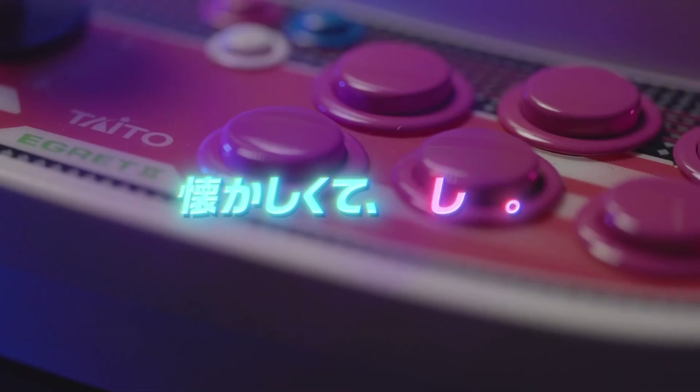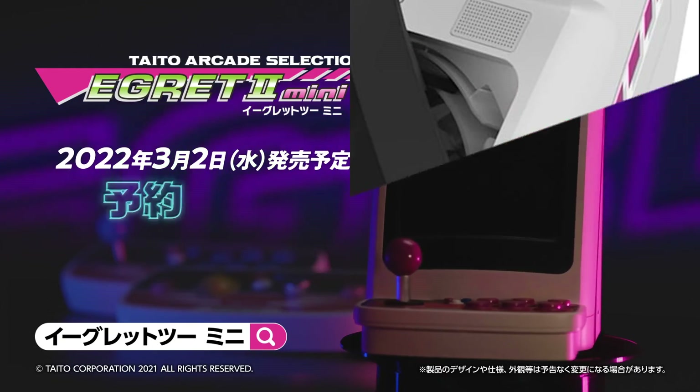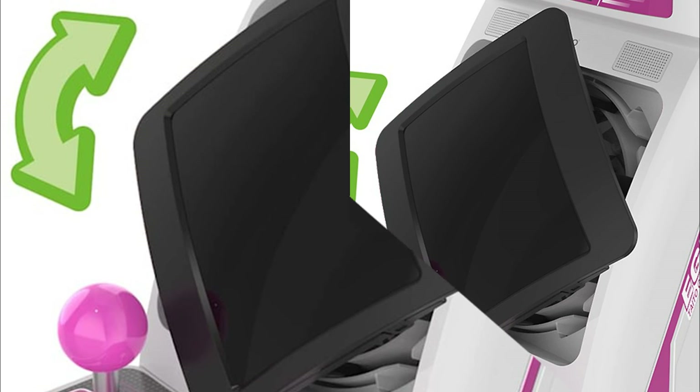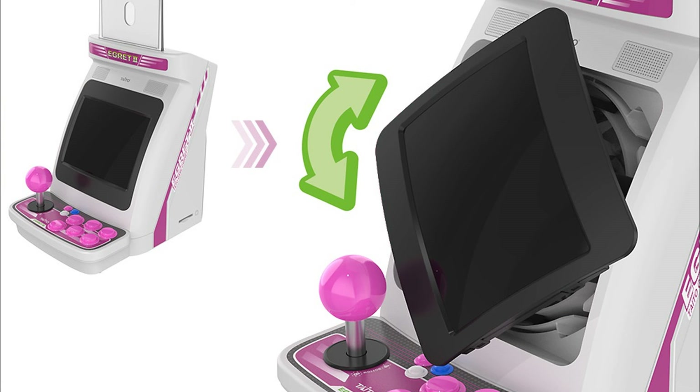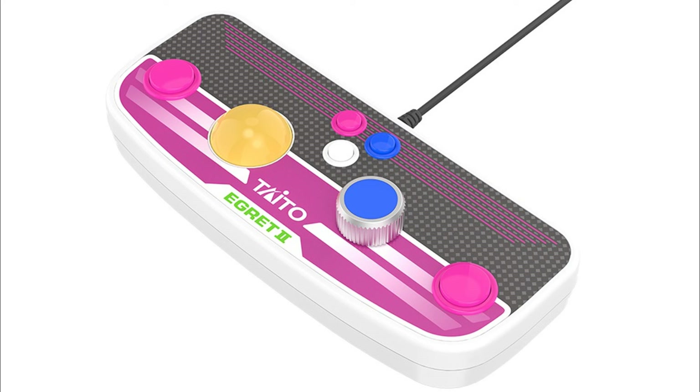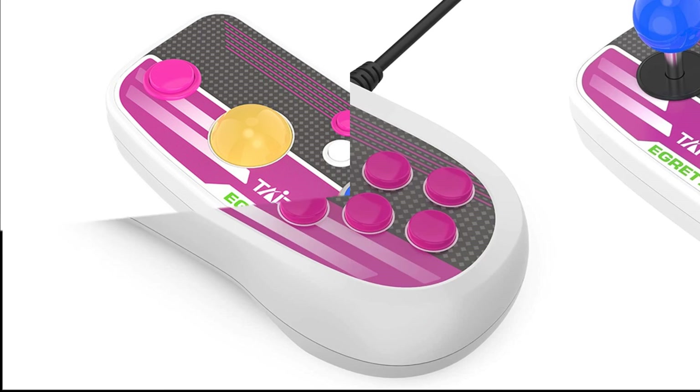One neat feature is the ability to flip the screen from landscape to portrait mode. It has a spinner and a trackball as well. If these minis are too tiny for your eyes, it does luckily have an HDMI out port. It is expected to cost about $170 US dollars and is only planned for Japan for now — sorry North America. No details yet on if it will make it over to Europe, USA, or Canada.